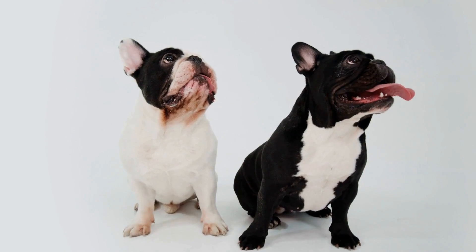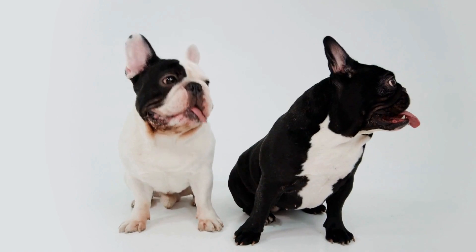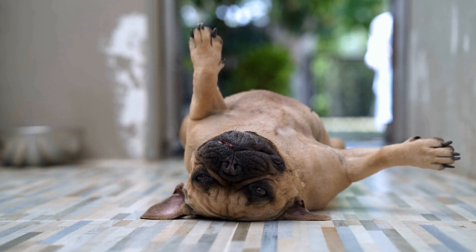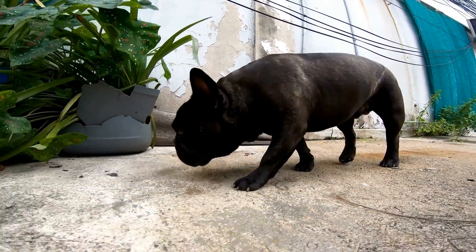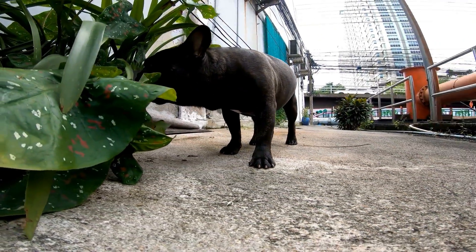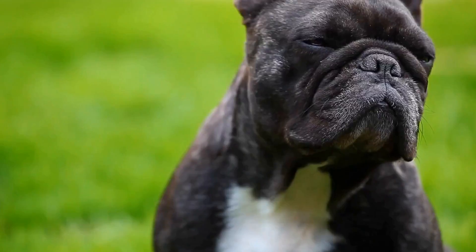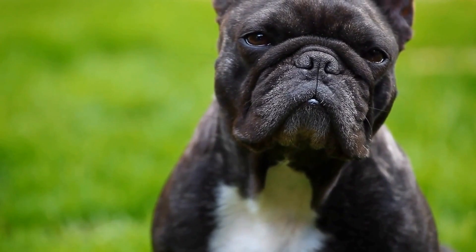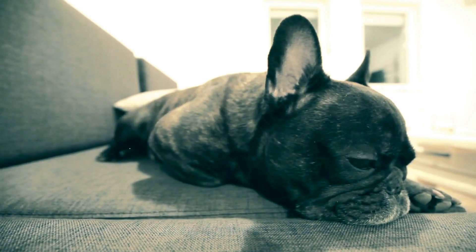The first step in crate training a French Bulldog is to choose the right crate. The crate should be large enough for the dog to stand, turn around, and lie down comfortably. However, it should not be too big, as this may encourage the dog to use one corner as a bathroom. Soft bedding and a few toys can be placed inside to make it more inviting and comfortable.